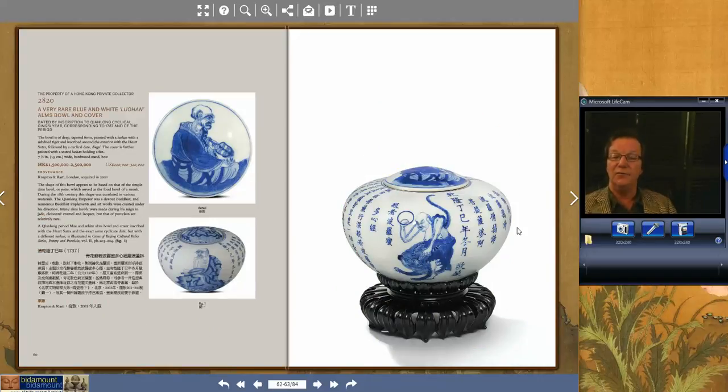Last in this sale was a very unusual piece — a Yongchen/early Qianlong alms pot with an inscription on it, with a cyclical date of 1737. Beautifully inscribed. It was probably commissioned during the Yongchen period and then finished. Beautiful example — elegant calligraphy on a really lovely stand with the lid still intact. People wanted it. It brought $239,000, right smack in the center of its estimate. Really beautiful piece. It was bought in 2001 in London from a dealer.